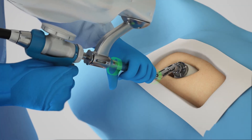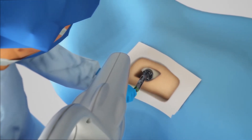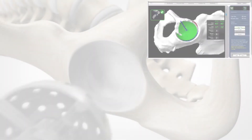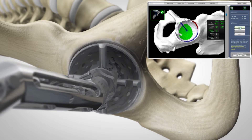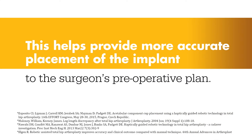Then, the surgeon guides the robotic arm to remove the arthritic bone and cartilage from the hip. A virtual boundary provides tactile resistance to prevent the surgeon from removing more than just the arthritic bone identified in the preoperative plan. And visual cues, shown in green, appear on screen to show how much bone to remove. Collectively, this helps provide more accurate placement of the implant to the surgeon's preoperative plan.